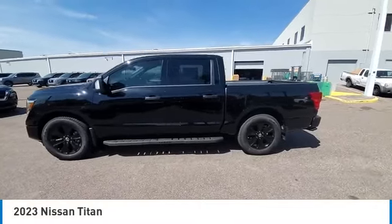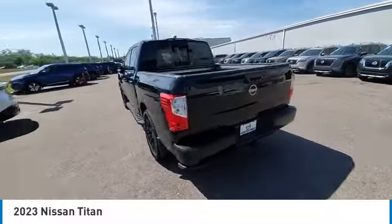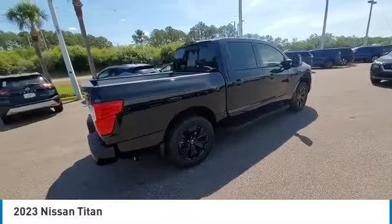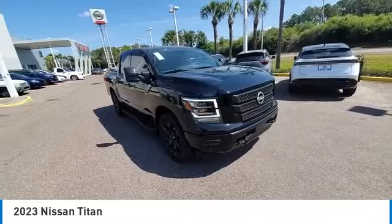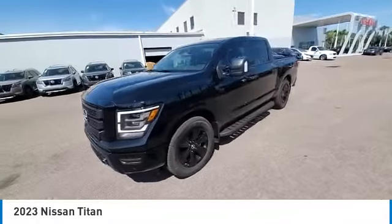You are going to love the 2023 Titan. The Titan houses the Endurance V8 engine, the largest standard truck engine in its class. But the benefits don't stop there. The massive interior cabin boasts a fold-up rear bench seat and a flat loading floor. When it comes to power and comfort, the Titan can't be beat.